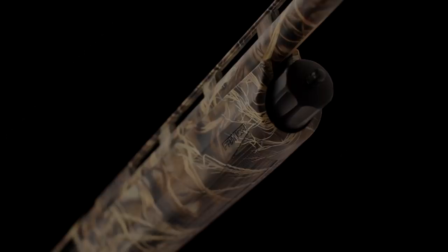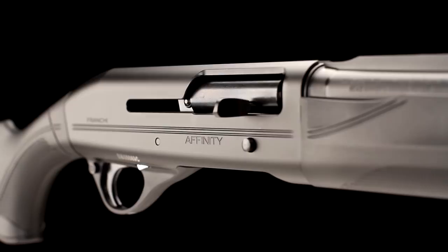Every Franke is built to the highest standards and comes with our industry-leading seven-year warranty. To experience the Affinity for yourself, visit your local Franke dealer or FrankeUSA.com.